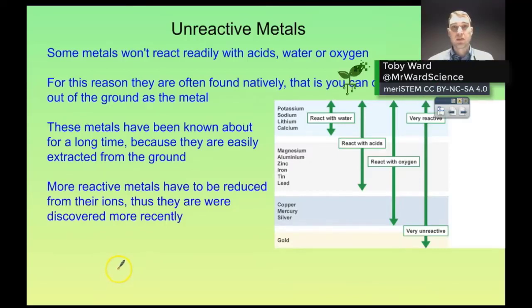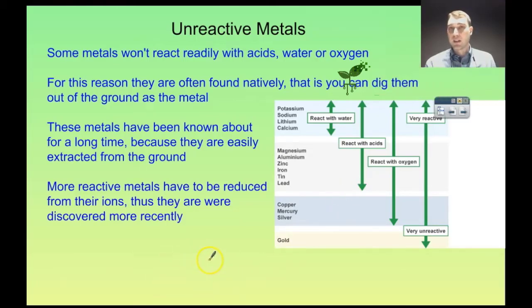So how does this relate to the real world? Unreactive metals — metals that are further down in our activity series — you can often find them in the ground as themselves.